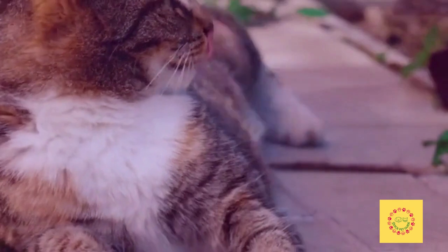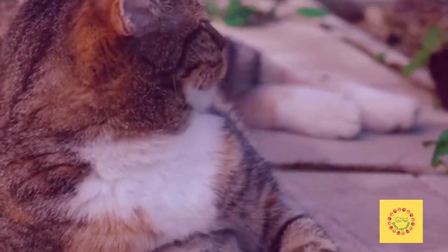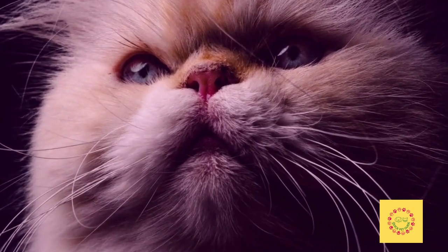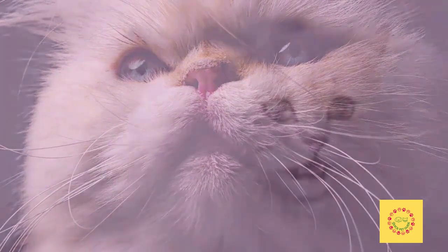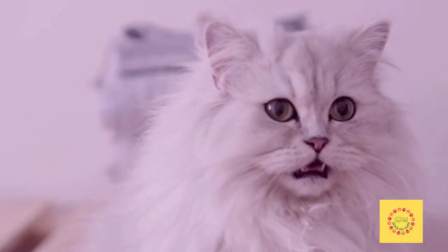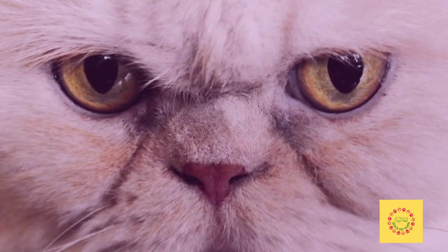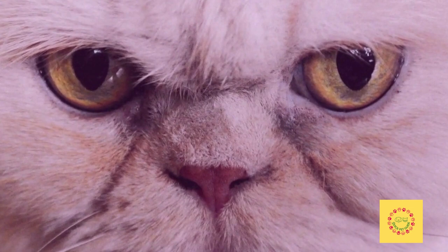Persian cats are among the most popular breeds of domesticated cats. The Persian cat is a medium-sized cat with long and silky fur. It has a round head, short muzzle, and widely spaced eyes. Persian cats are known for their large eyes, flat face, and short nose.